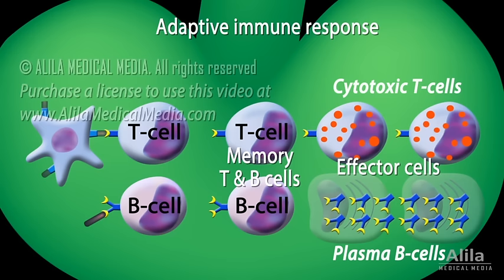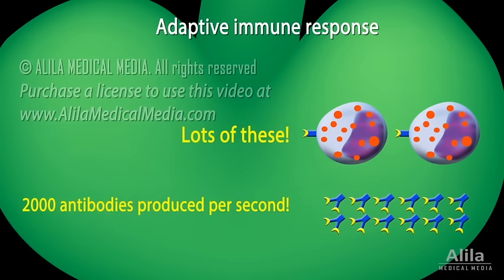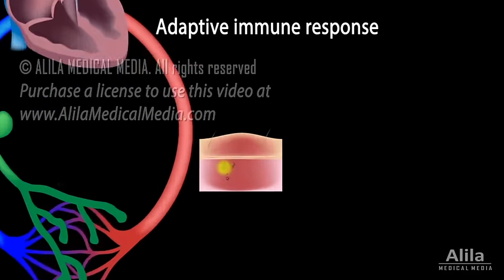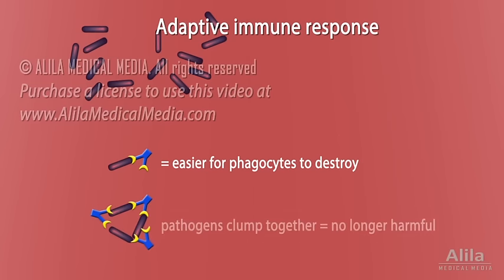Both of these are specific to the pathogen. Antibodies and cytotoxic T cells then leave the lymph node for the bloodstream to be delivered to the site of infection. Antibodies attach to pathogens and either target them for destruction or neutralize them. Cytotoxic T cells release toxins to kill infected host cells.